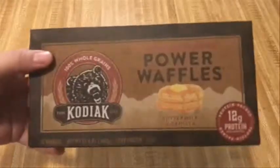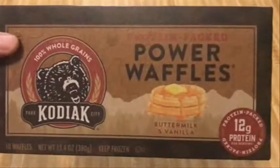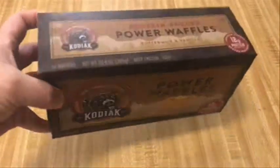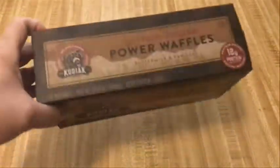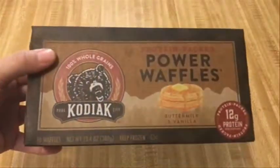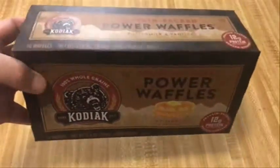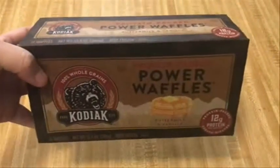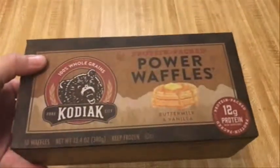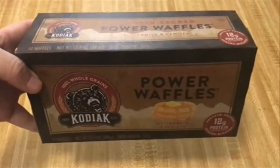So that's my review of Kodiak 100% whole grain power waffles. Let me know what you think in the comments. If you've tried them and would like to post your opinion, by all means do that. If there are any products you'd like me to rate, review, and taste test, let me know and I'll check it out. Thanks for watching and stay tuned for more reviews.